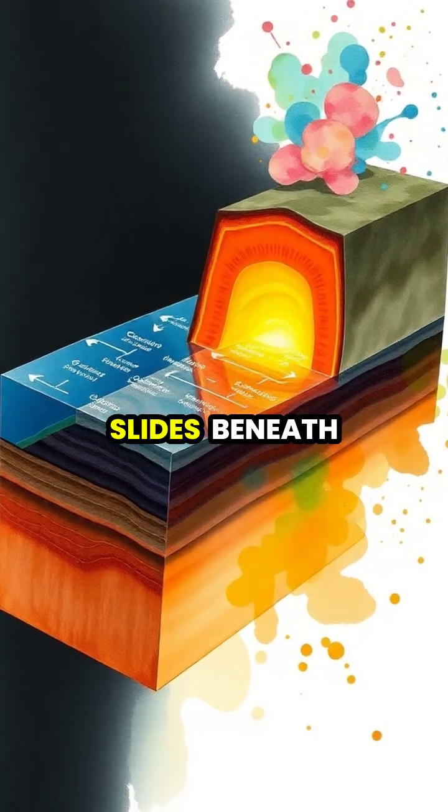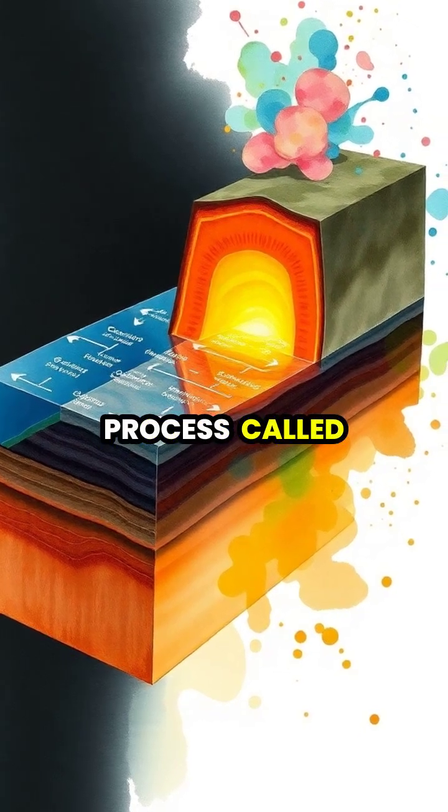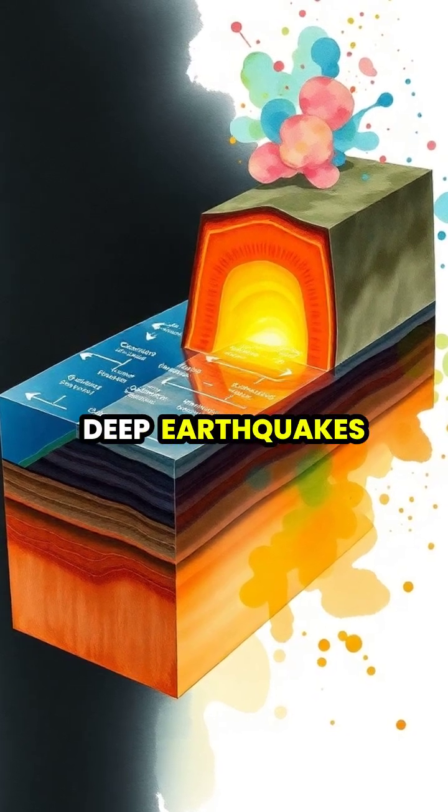When an oceanic plate slides beneath a continental plate, it creates a process called subduction, leading to volcanic activity and deep earthquakes.